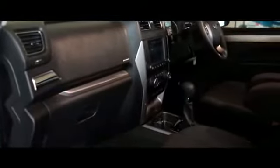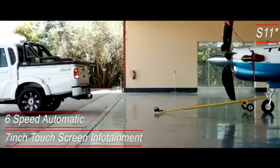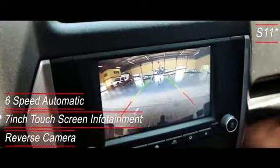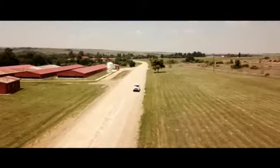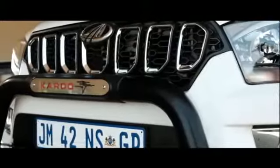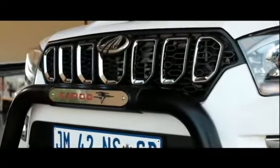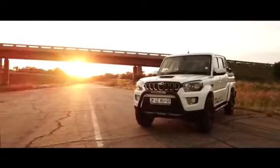Apart from the smooth-shifting 6-speed automatic transmission on the S11, it also comes with a 7-inch touchscreen infotainment system and a reverse camera. The S6 now also has cruise control as a standard feature. All variants are now standard with the recently refreshed aggressive grille and bumper to increase the aggressive stance of the vehicles.